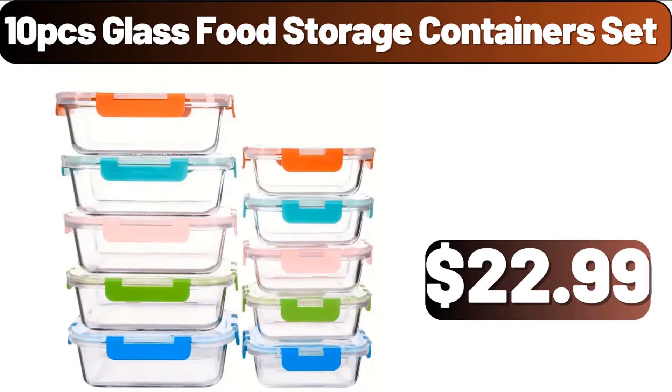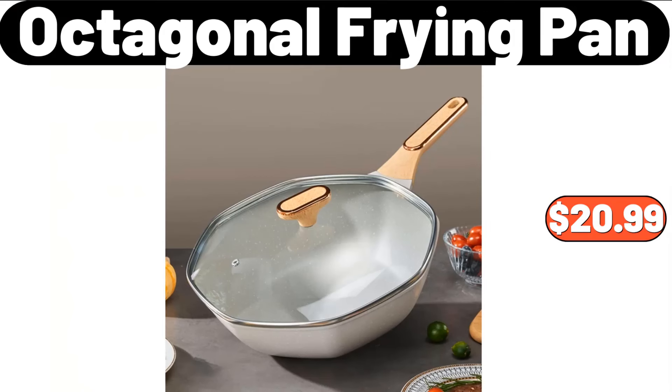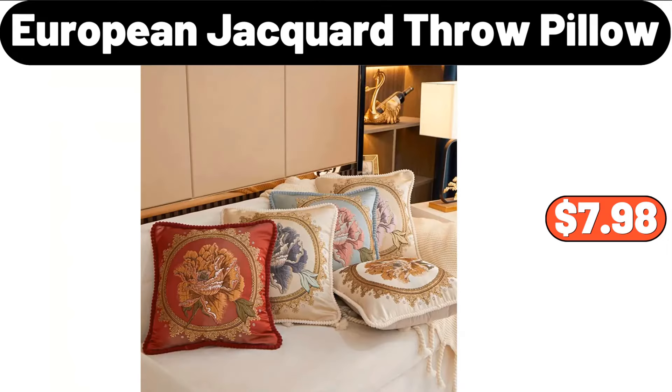10-PCS Glass Food Storage Containers Set, $22.99. Octagonal Frying Pan, $20.99. European Jacquard Throw Pillow, $7.98.